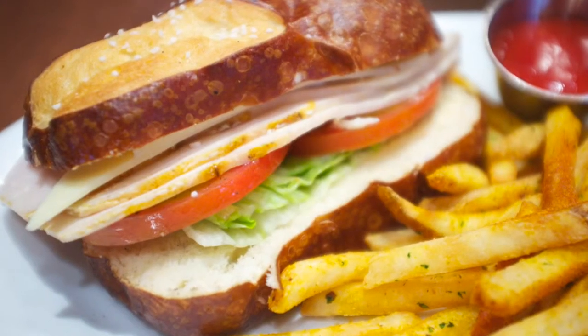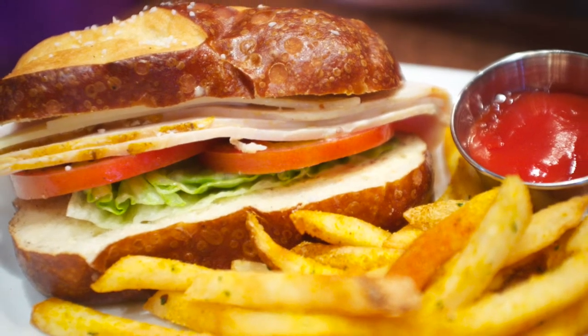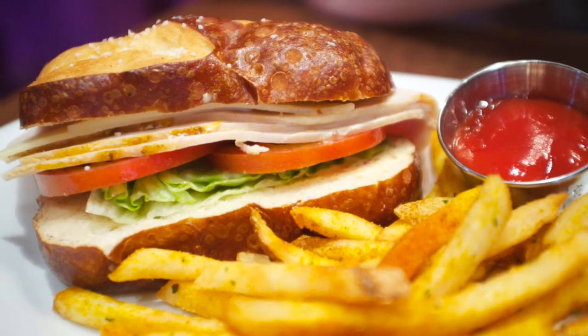We also tried another lunch item: the turkey sandwich with thick cut turkey and fresh vegetables. It was really great, really light, but not on the same level as the burger.